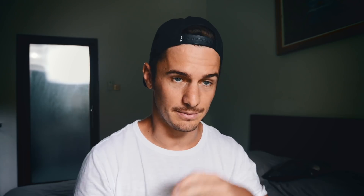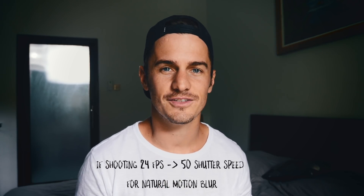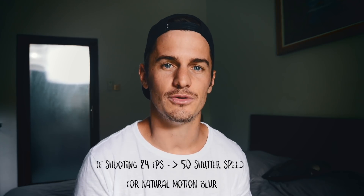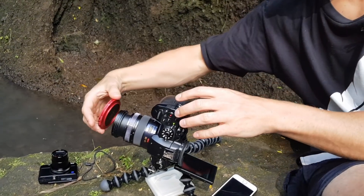I open the aperture right up, keep my shutter speed at double the frame rate — so 50 — so it doesn't appear jittery and maintains that natural motion blur. Of course the footage will be overexposed, so all I need to do is spin that ND filter to the perfect exposure. Then if a cloud rolls in and covers the sun, my footage is underexposed, but I just roll back the ND filter and I have the perfect exposure once again. There's no way I'm changing a separate ND filter for every shot.